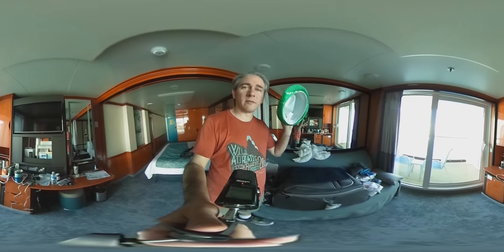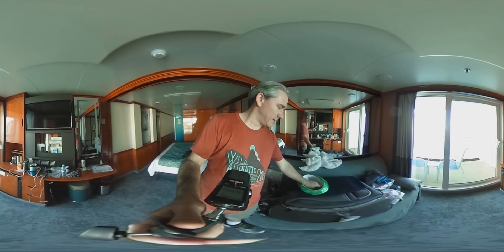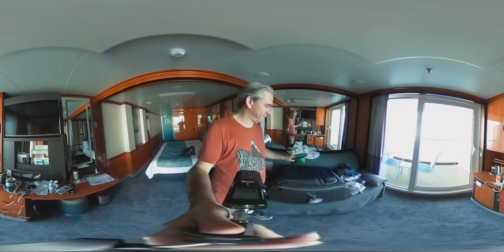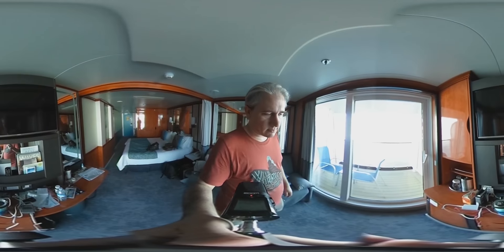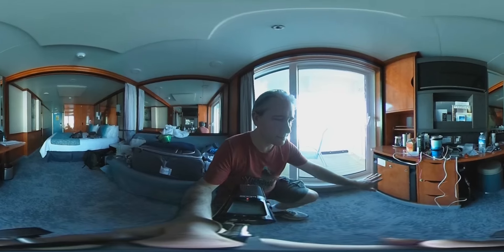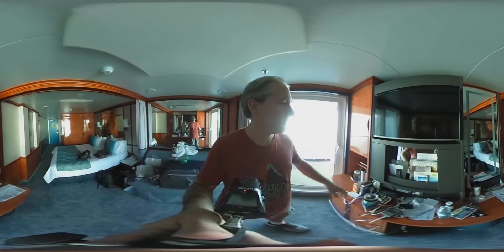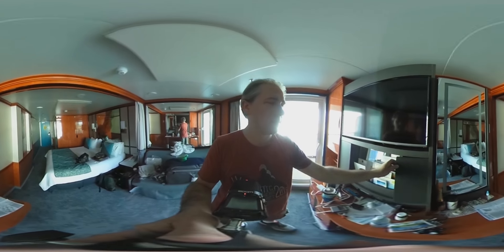There are themed nights on the boat, so this is a hat for one of the themed nights. It's getting close to Mardi Gras, so one of my costumes is Mardi Gras themed. We've got a refrigerator, hair dryer, stool, TV, and storage areas in there too.